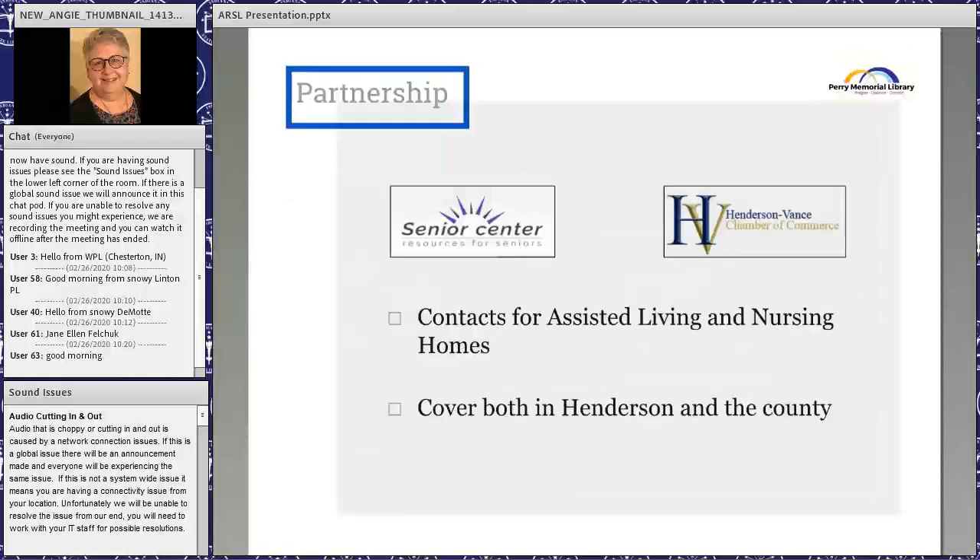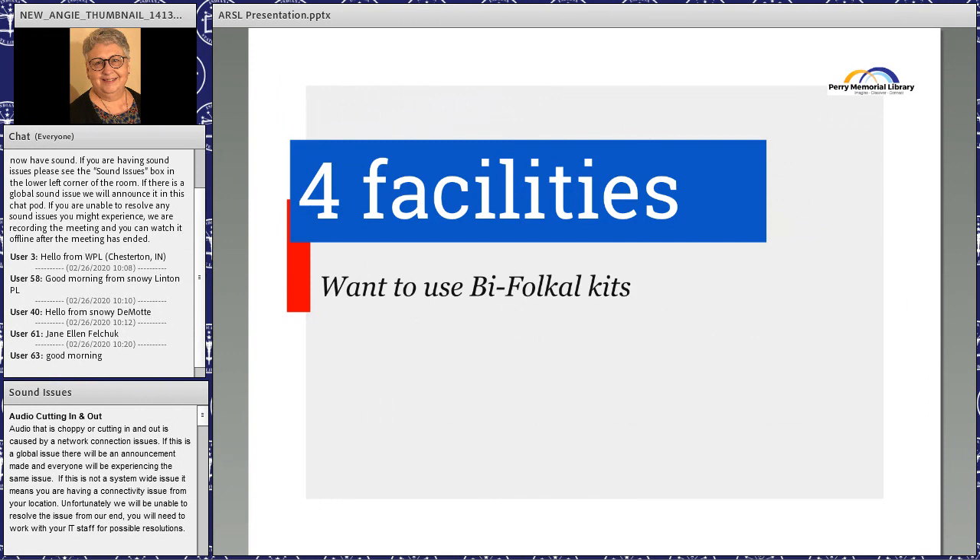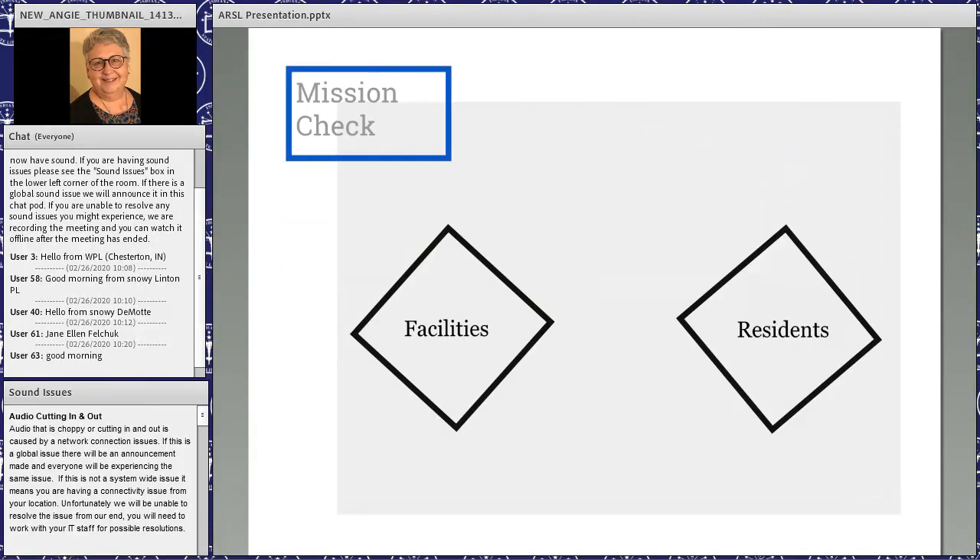We did our cold calling again. The Senior Center resources, the Chamber of Commerce, gave us a number of day centers for seniors, assisted living centers, nursing homes, and memory care units covering Henderson and the county. We started cold-calling and found four facilities that wanted to use our bifocal kits. We began delivering monthly to those four facilities.